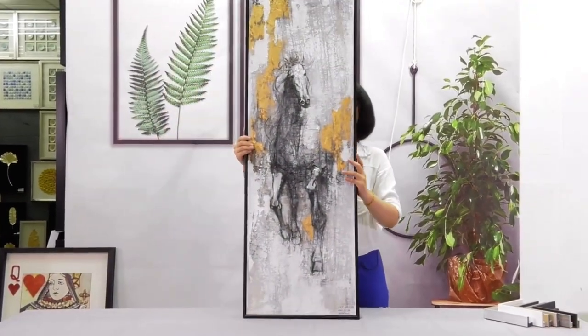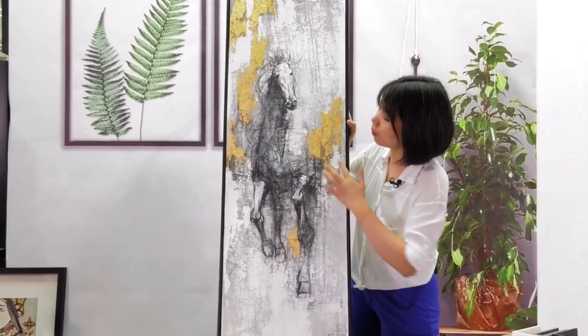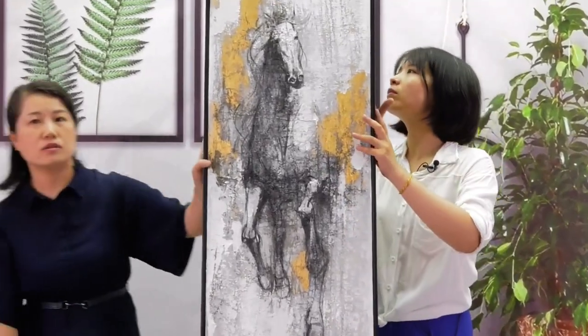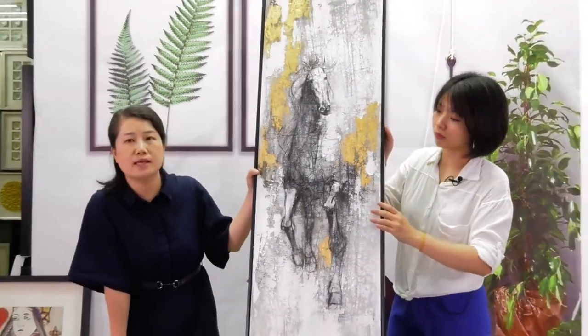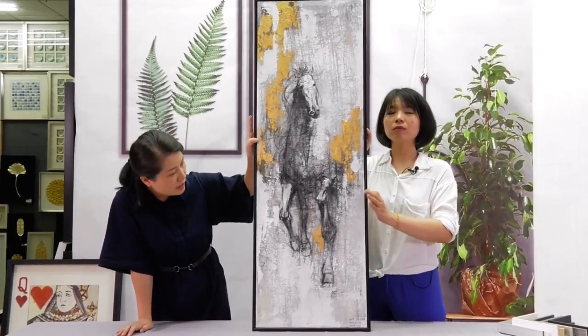From this one we can see we have the gold foyer. This horse design is one of the top-selling designs, with a critical finish.